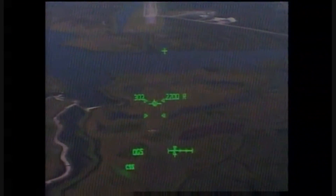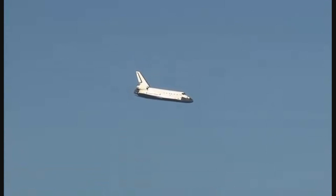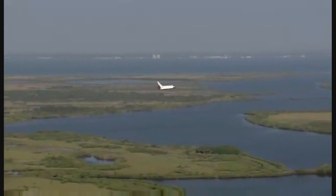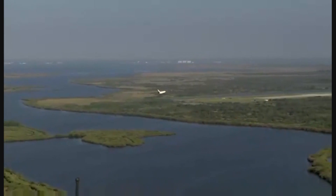Now under one minute to go in Atlantis' flight. Atlantis now beginning what is known as the pre-flare maneuver — it will pull the nose up a little bit right before it hits the runway. Its speed now 320 miles per hour.